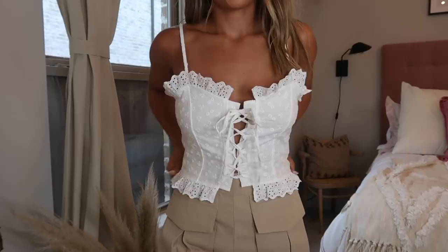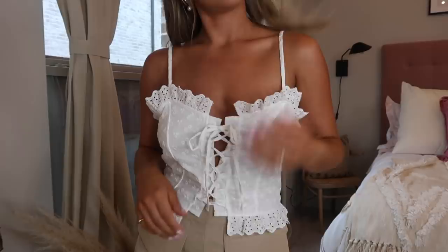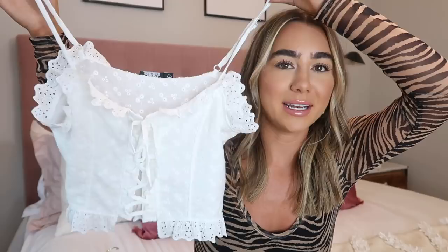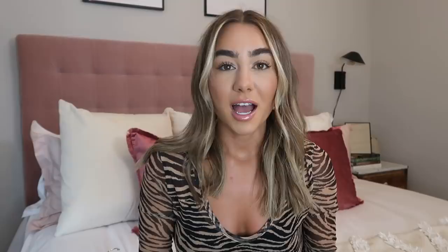Next I've got a white eyelet top. This is definitely more of a classic summer item but it's so pretty. What I really liked about it is that it's kind of a corset bustier style, so it's a little bit of a twist on such a sweet, simple, girly basic. I think this paired with something a little bit edgier like leather or a leather skirt could be really cute. White eyelet is a classic summer piece and they make so many different types around this season — I really like this variation of it.